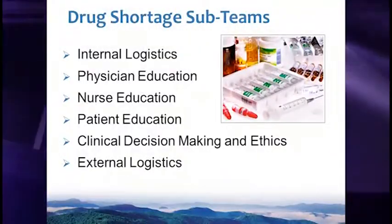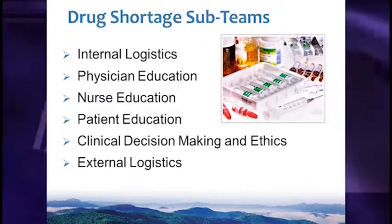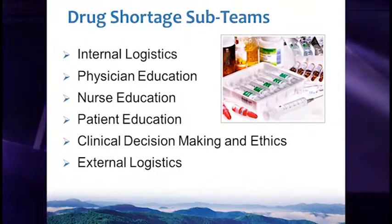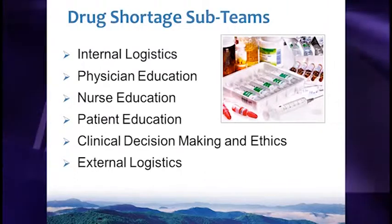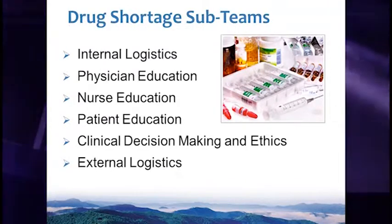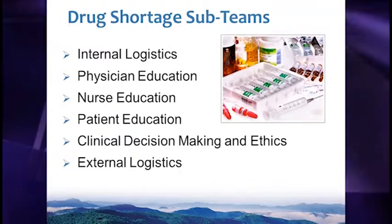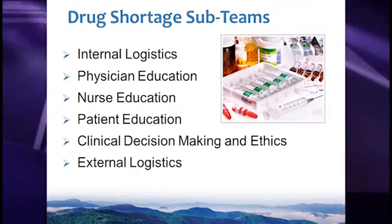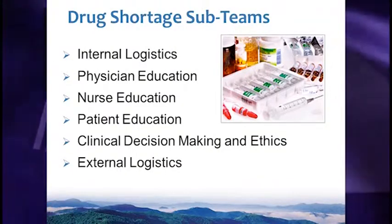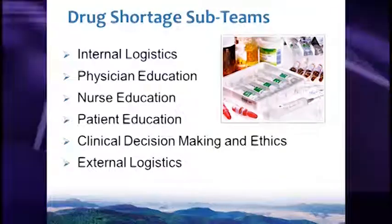Our team consisted of multiple sub-teams. One group looked at internal logistics — tracking and monitoring within the hospital. We had three different education teams focused on physicians, nurses, and patients, though over time they merged because the messages were very similar. There was also a clinical decision-making and ethics team, and an external logistics team that took on advocacy issues.